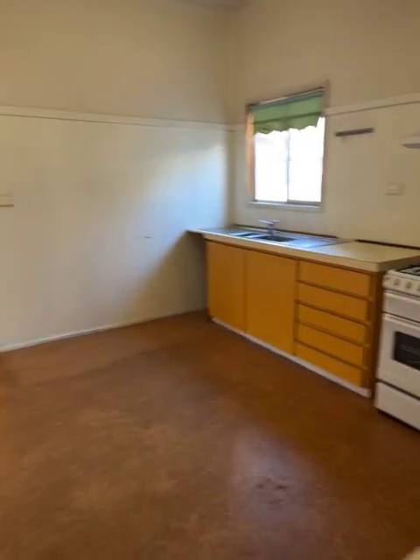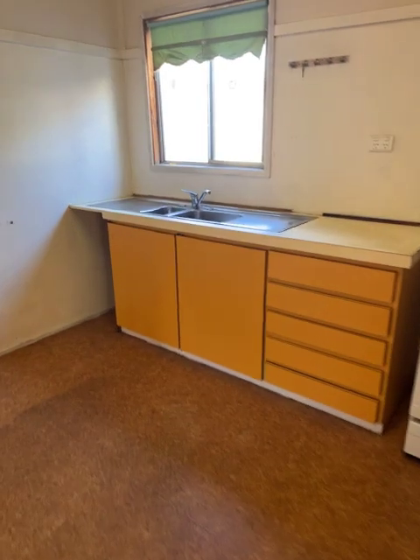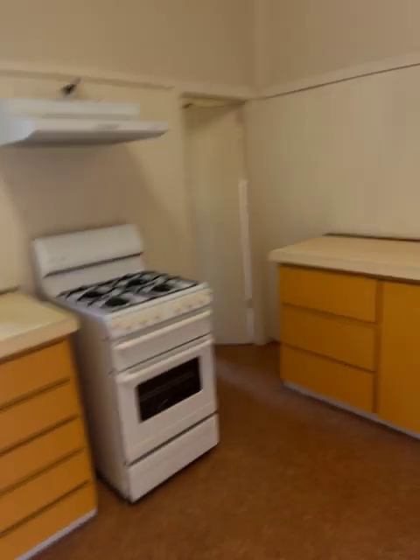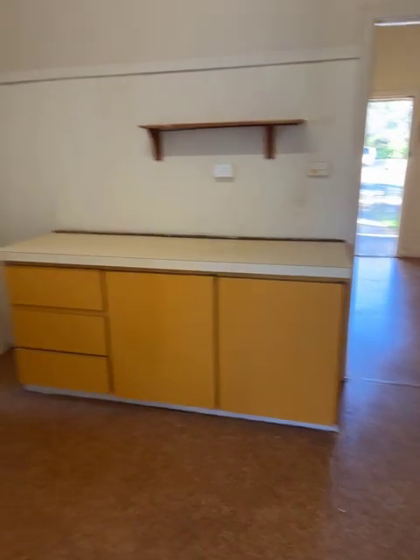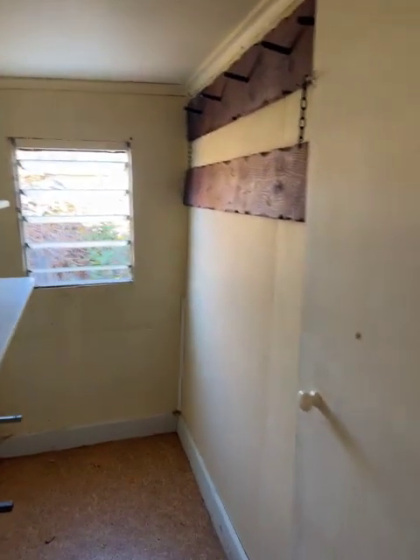Come back out and we've got the kitchen: the gas stove, range hood, double sink. Plenty of bench space, once again we've got the vinyl on the floor. Plus we've got the pantry there with a louvre window.